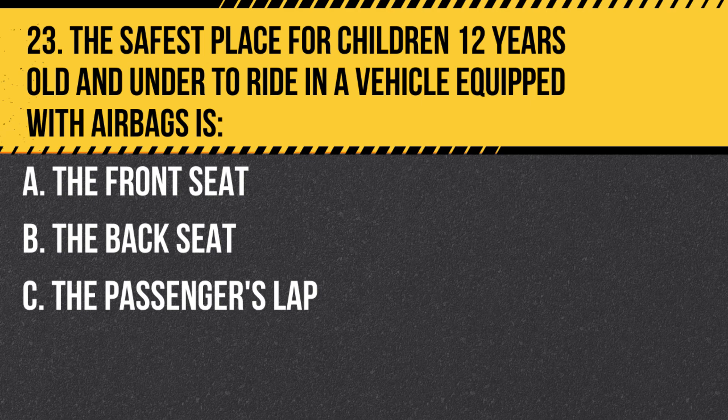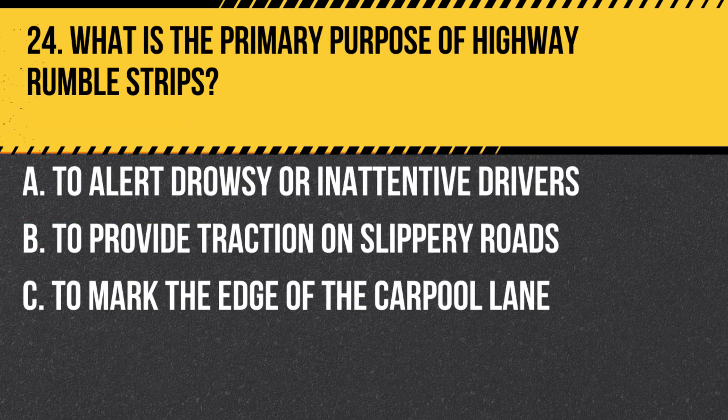Question 23. The safest place for children 12 years old and under to ride in a vehicle equipped with airbags is: A. The front seat. B. The back seat. C. The passenger's lap. Answer B. The back seat. The force of an airbag can injure or kill young children in the front seat.